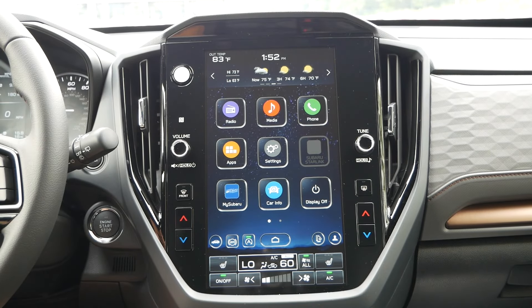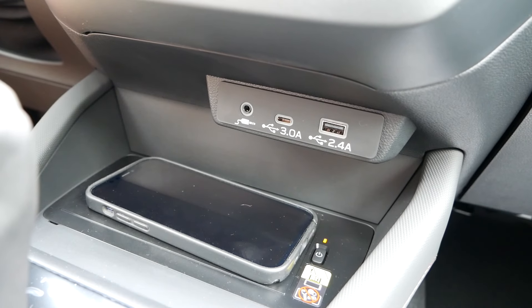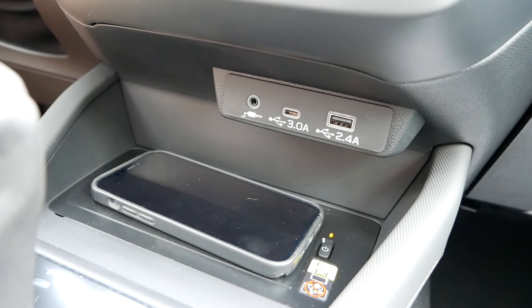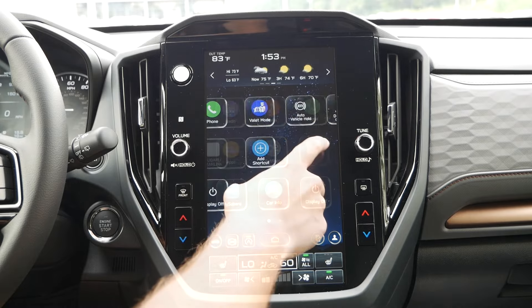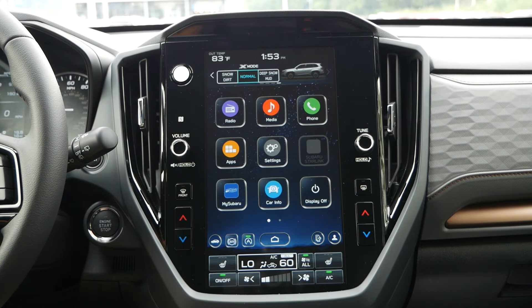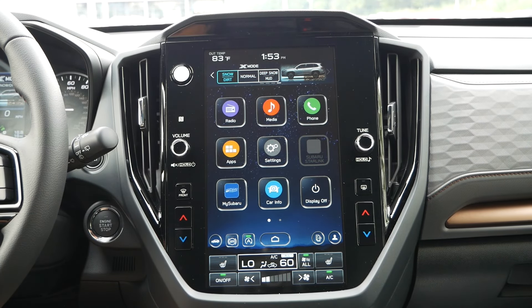Outside of that, there's not too much different for the interior unless we talk about the optional Z4 package, which we have equipped on our model today. That gives you reverse automatic braking and rear backup sensors for extra safety. You'll also receive the Harman Kardon premium audio system, which is a better choice than the standard stereo. Lastly, the power liftgate, available on the Premium, is also included — and I would definitely go with that for the Sport.